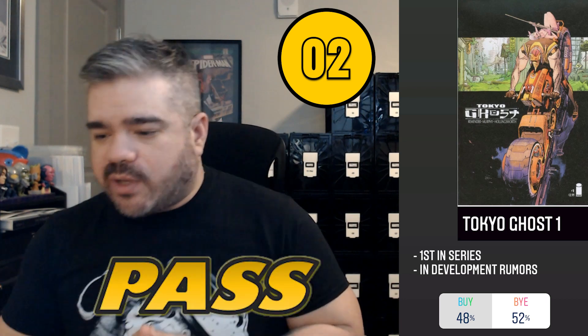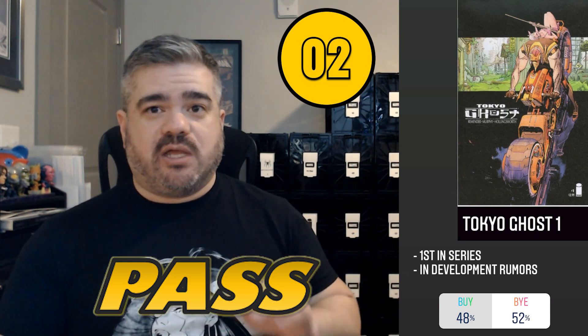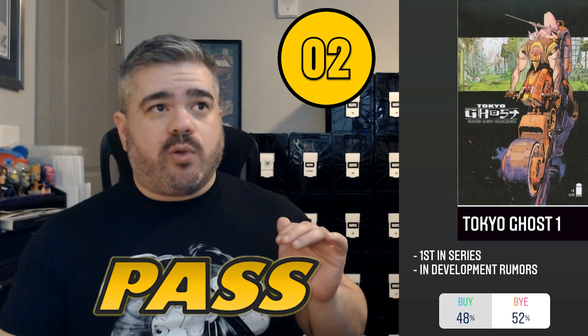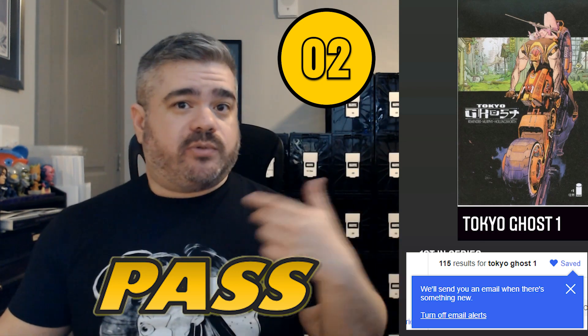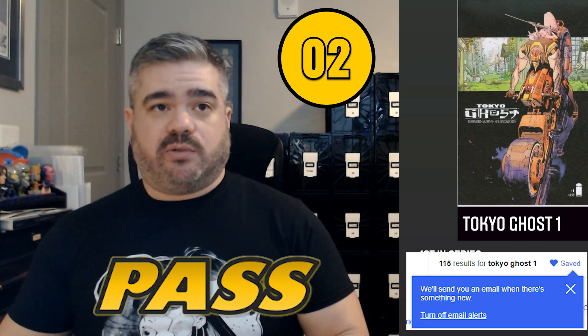Coming in at number two was Tokyo Ghost. This pulled 48/52 — just on the edge of a pass. I had no idea what this book was about, but Comic Tom went in-depth on it and it sounds like a really interesting story. For books that pull around 50/50, you're usually better off waiting several months. If you're buying on eBay, put it in your search and use the heart/save feature to get email notifications when that book is posted, so you can watch for a price you prefer.